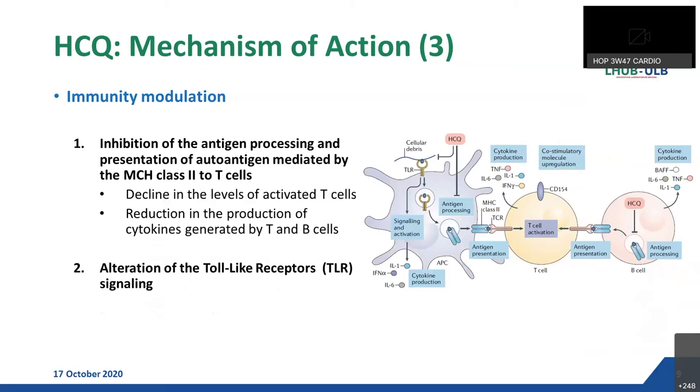The second hypothesis is immunity modulation by hydroxychloroquine through two main mechanisms. On one hand, still through interference of the endocytic pathway, hydroxychloroquine inhibits antigen presentation of antigen mediated by MHC class 2 to T cells, leading to a reduction in the production of cytokines generated by T cells and B cells. On the other hand, it has been shown that hydroxychloroquine alters toll-like receptor signaling, also leading to reduction in the production of those cytokines — the cytokine storm.